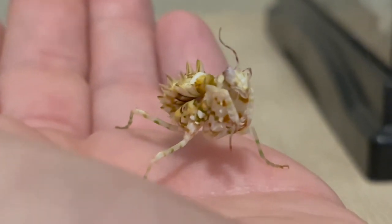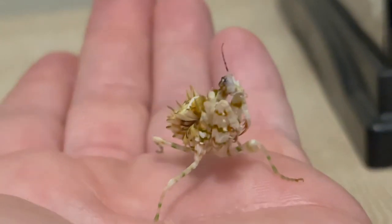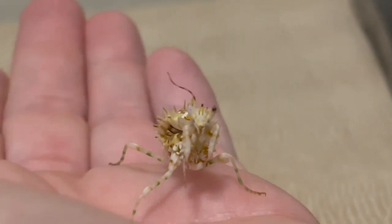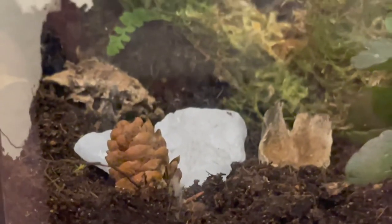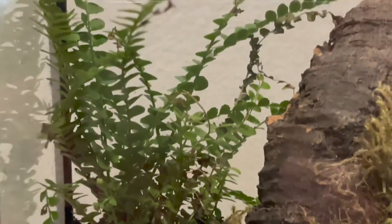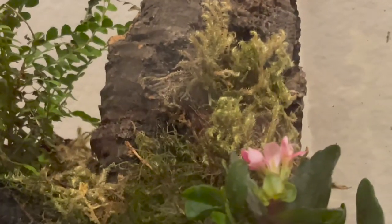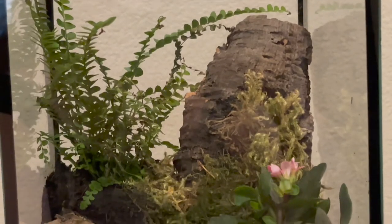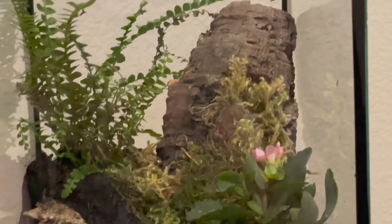Y'all, check out the newest member of the family! He's a spiny flower mantis. He's super awesome. Like I said, I've had him since Saturday when I bought him at the reptile expo, and I just finished up his enclosure. I'm really, really happy with how it turned out. I think it looks amazing and I think he's going to be super happy in there. Isn't that cool? It's like a mini replica of the outdoors. I love it.